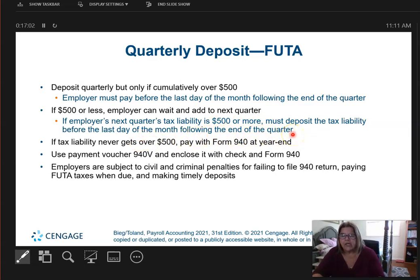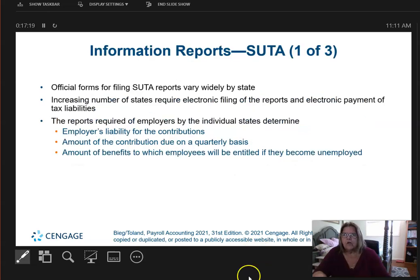Calendar year quarters run January–March (Q1), April–June (Q2), and so on. If for the whole year you never get over $500, then you pay it at year end. For SUTA, every state is different but follows the same general rule of thumb — it's based on how much the employer owes as to when they actually pay. Each state is different, so the details vary.